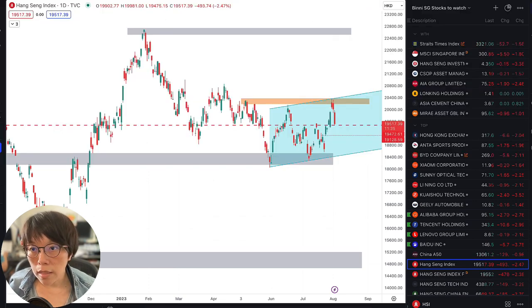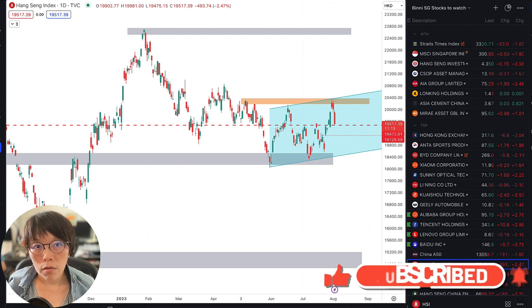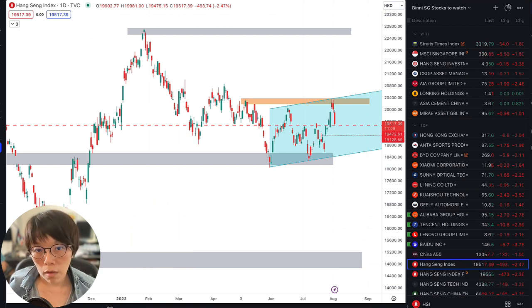For example, STI Straits Times Index moved down about 1.5% and Hang Seng down about 2.47%. I'm expecting this move could continue as long as the US continues to correct, but let's update with this video and see how. If you'd like to get more prompt updates, because it takes time to make a video, then you can follow me on Telegram. Remember to scan this QR code so that you get my opinions, views, and thoughts updated.